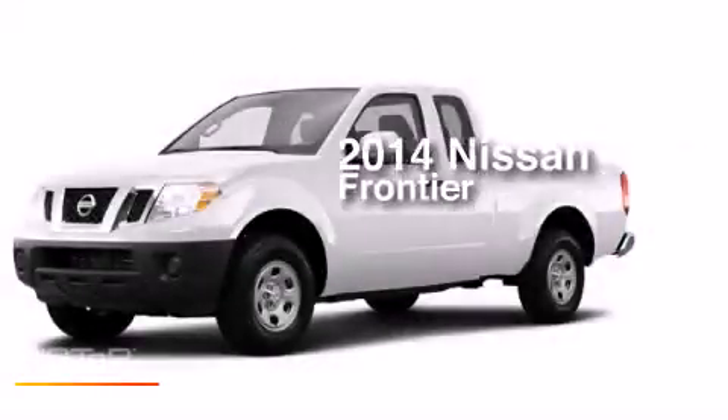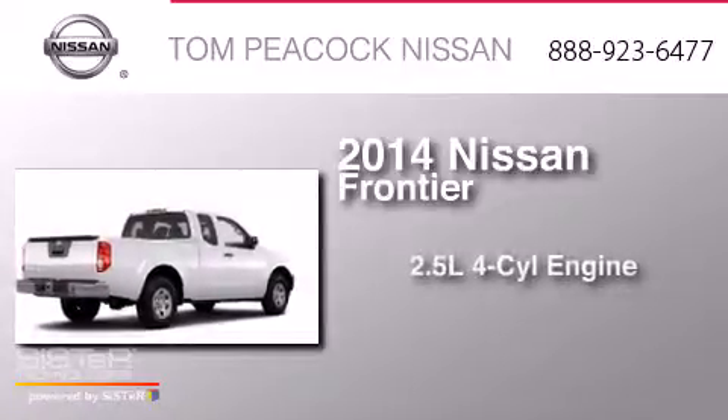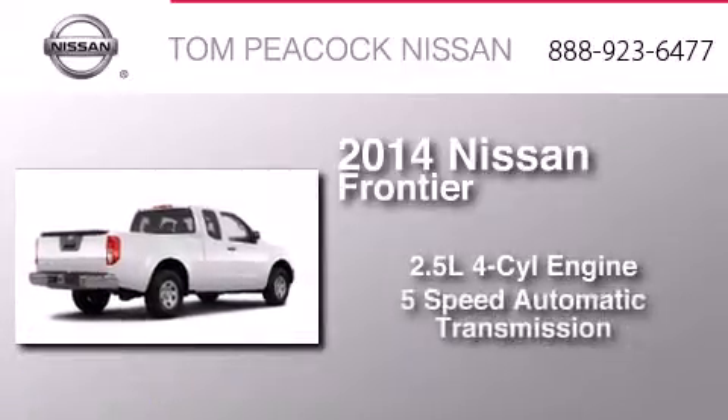This is a brand new 2014 Nissan Frontier. It has a 2.5 liter 4-cylinder engine and a 5-speed automatic transmission.